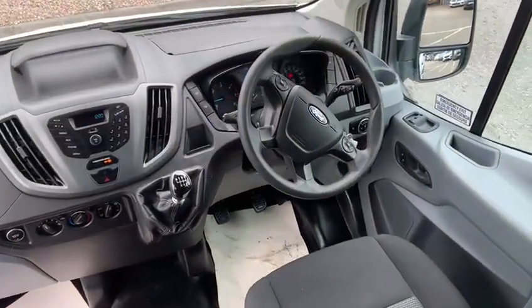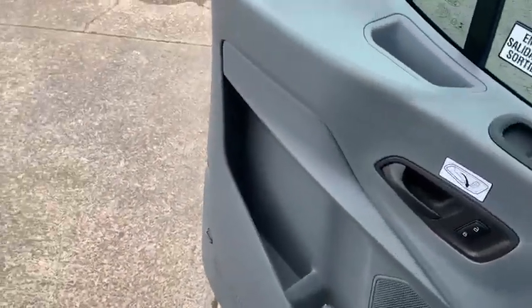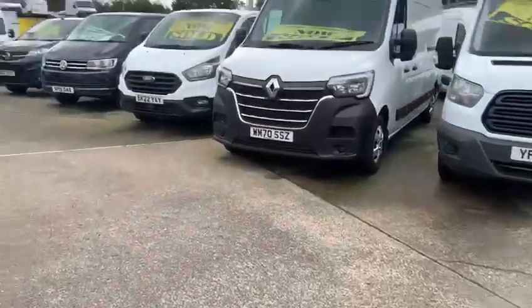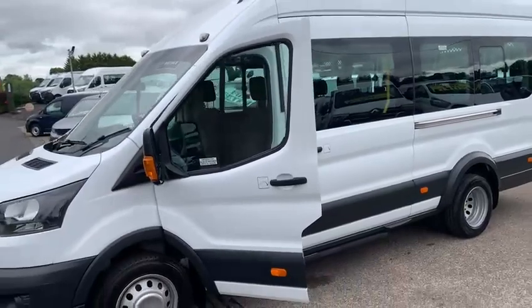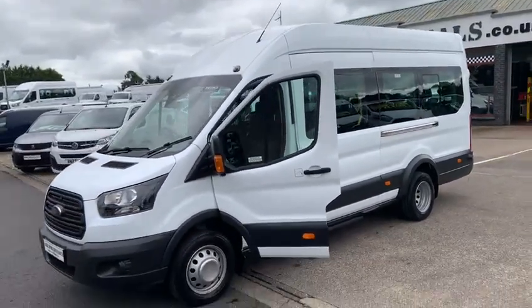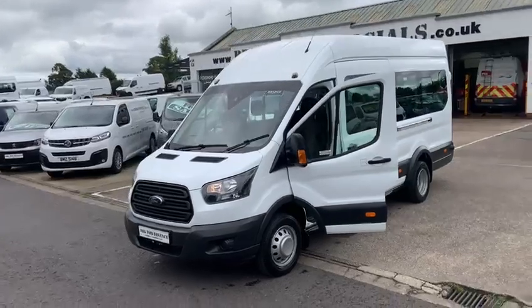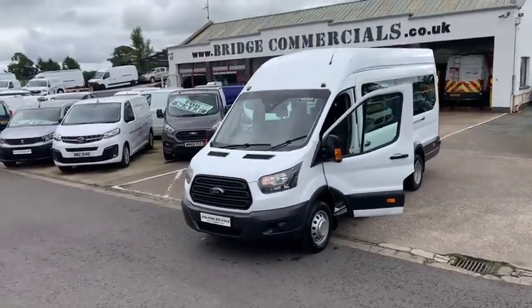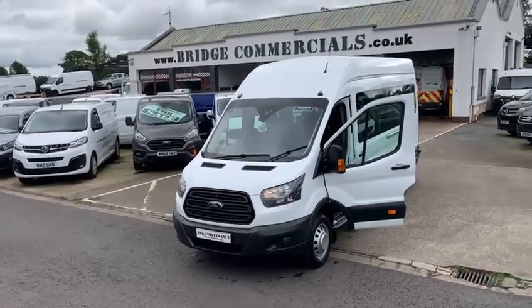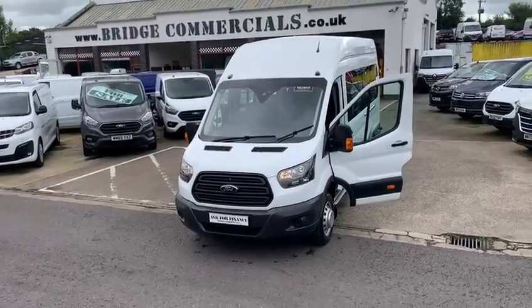You have your multi-function steering wheel up front and a single passenger seat. If this vehicle or anything else you see in the background of the video is of interest to you, we're just 80 minutes from Dublin Airport and 15 minutes from Belfast City Centre. My name's Patrick — please give us a call on 02892 689000 or email us at office@bridgecommercials.co.uk and we will respond promptly. Thank you for watching, bye-bye.